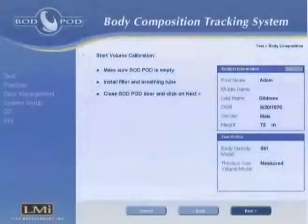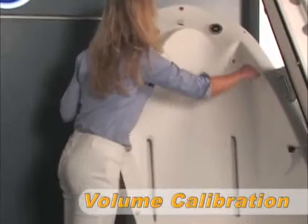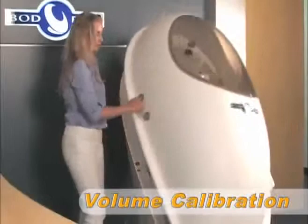Next begins the volume calibration. At this point, if the measured thoracic gas volume model was selected, the operator is prompted to install a disposable filter and breathing tube inside the Bod Pod. The first half of the volume calibration lasts for 50 seconds, at which time the operator opens the door and places the calibration cylinder inside the Bod Pod for the second half of the calibration.